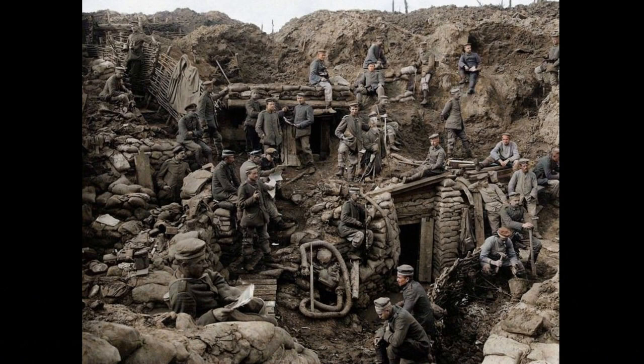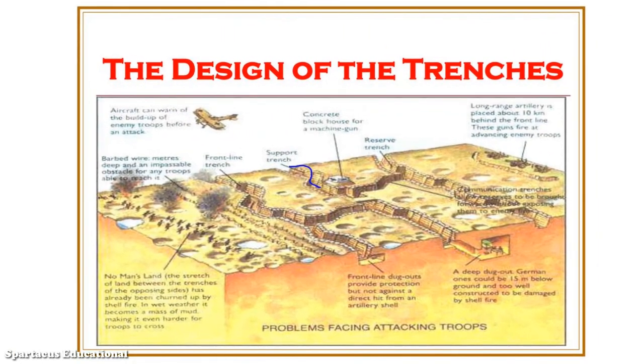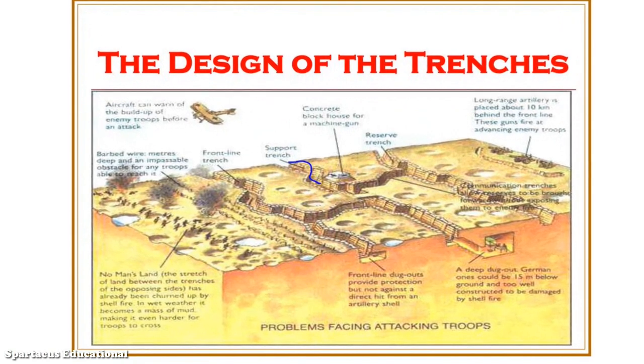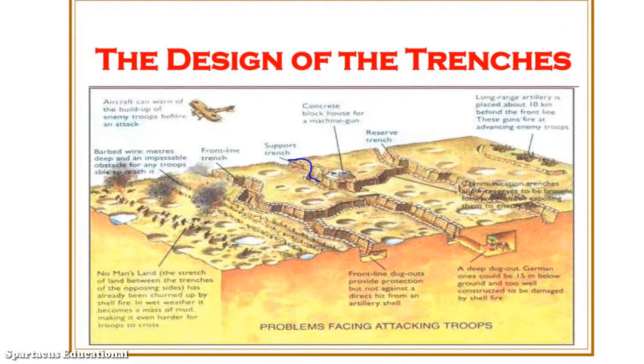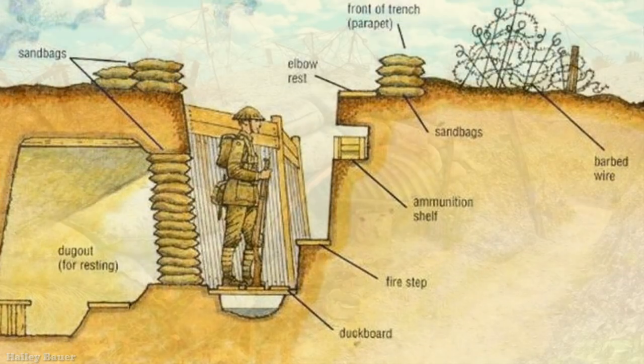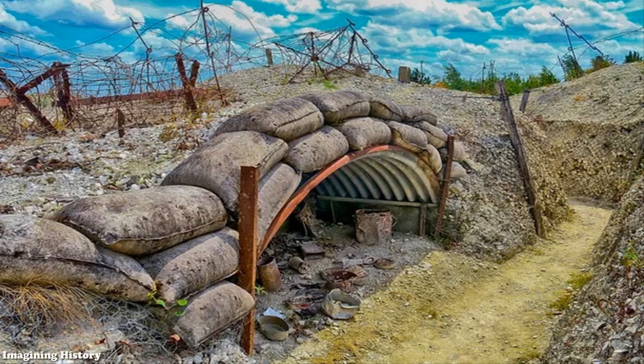Over time, the trenches became deeper and more elaborate. Engineers constructed zigzagging networks of interlocking defensive positions, protected by concrete, steel, and loops of barbed wire. Such positions could withstand intense bombardments and proved impenetrable against most infantry assaults.